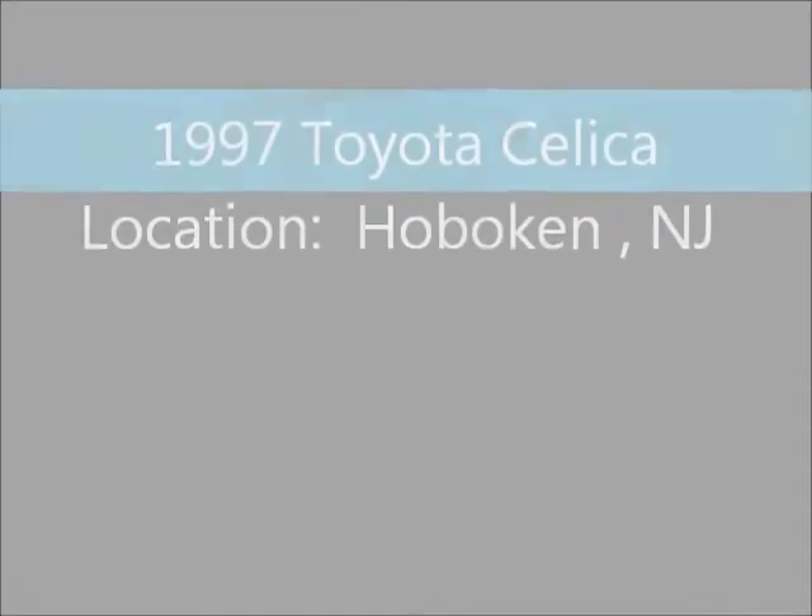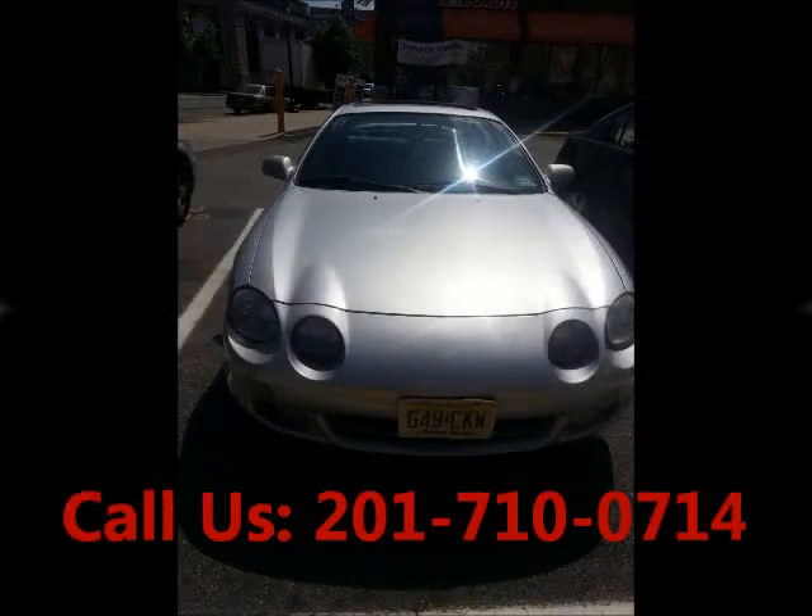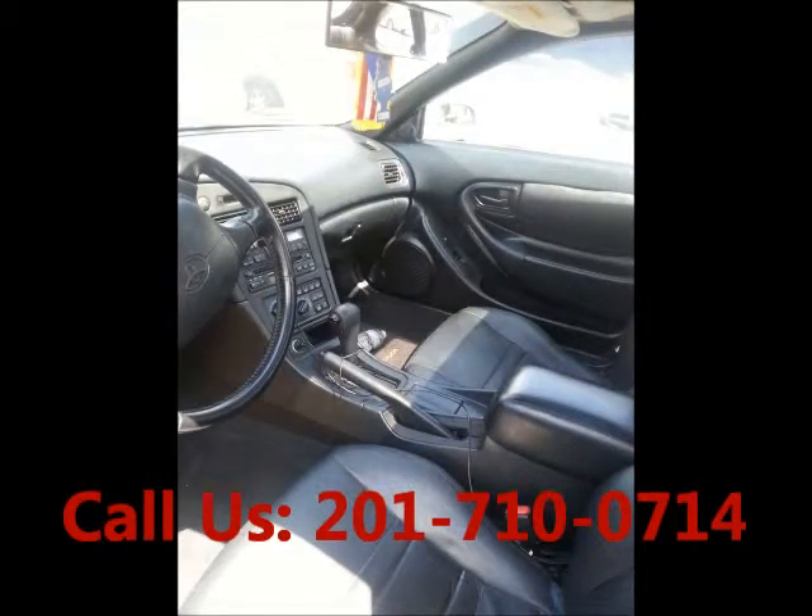Welcome to United Car Exchange. 1997 Toyota Celica, exterior color silver and interior color black, bought a style coupe, two doors, power steering, leather interior, CD player, mileage 139,100.